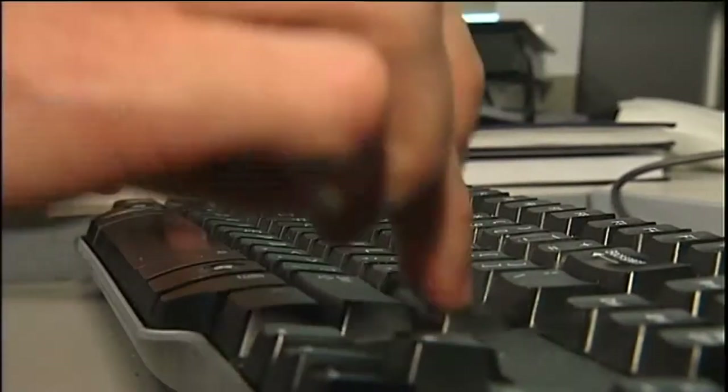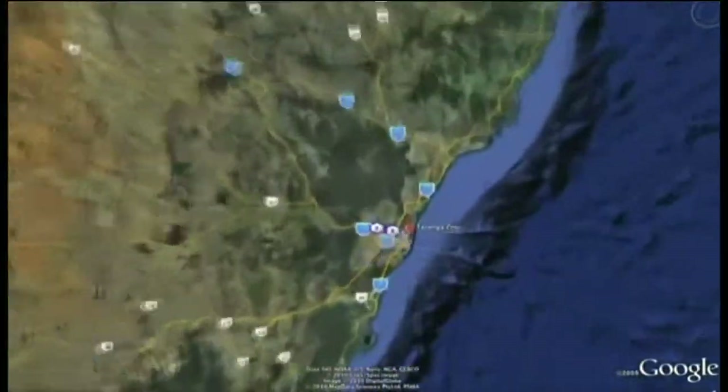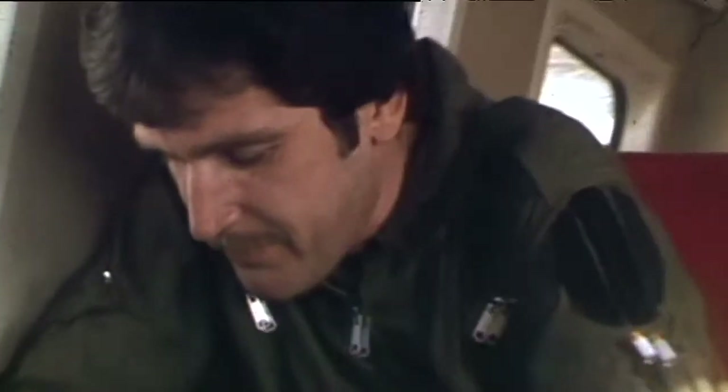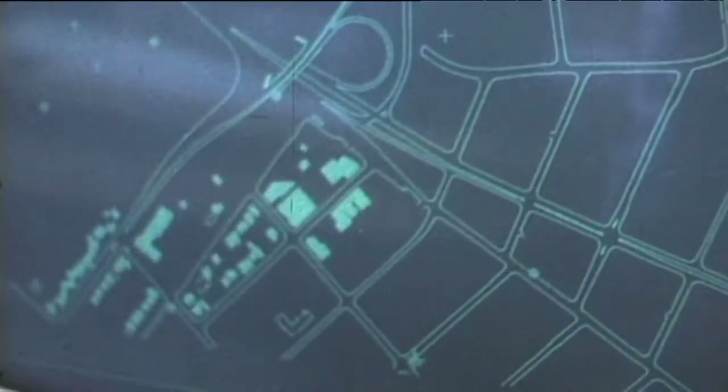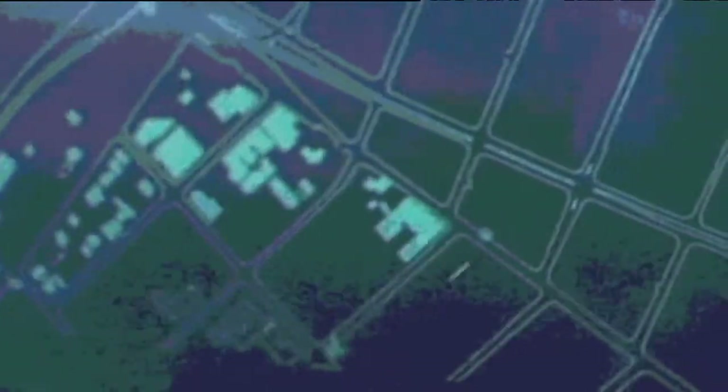Today, maps are very different. If you need to know how to get somewhere or find something, you can do it with the click of a button. Maps aren't usually hand-drawn anymore. Over time, we've developed tools to make mapping more accurate. Planes could take photos from the sky, and computers meant maps didn't have to be drawn by hand.